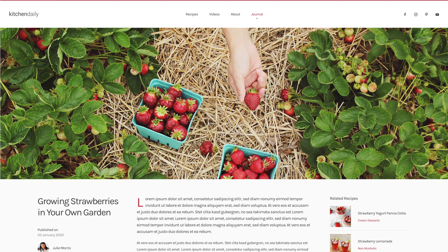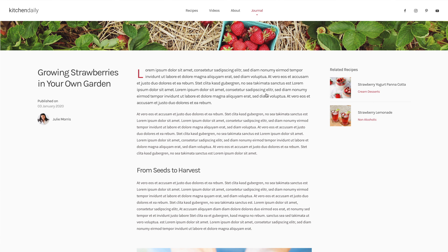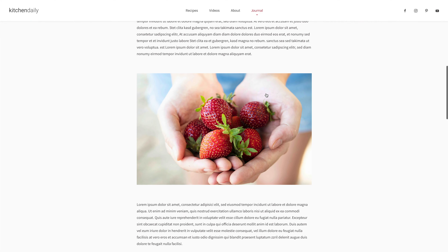And finally, the post page starts with a full width hero image, followed by a 3 column layout. The title, author and the published date are well arranged in the sidebar to the left. Recipes related to the blog post are shown in the sidebar to the right, and latest posts appear at the bottom of the page.